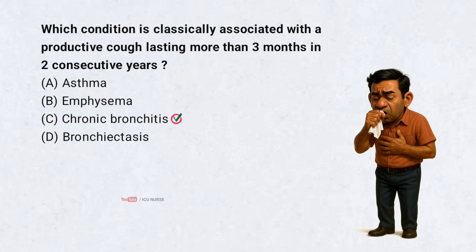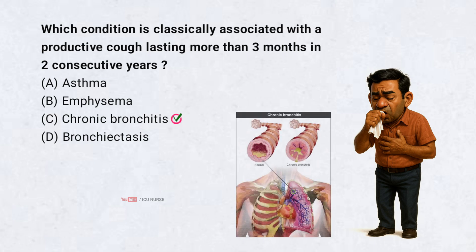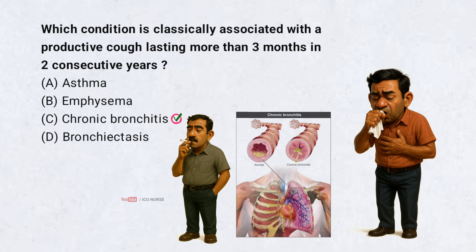Chronic bronchitis. Chronic bronchitis is diagnosed when a productive cough lasts at least 3 months a year for 2 years. It is a part of COPD. The main cause of chronic bronchitis is smoking.